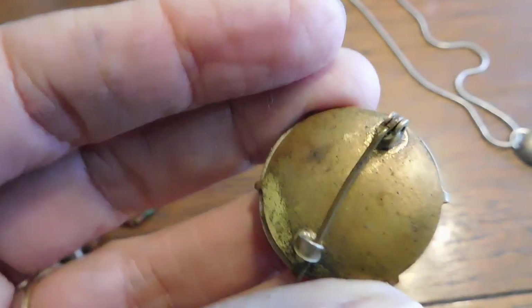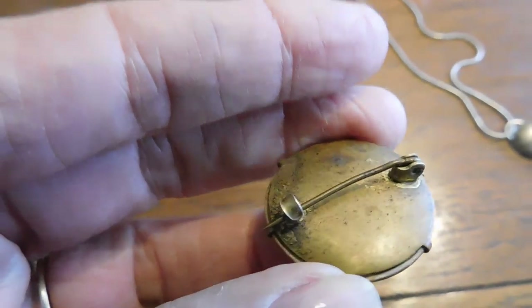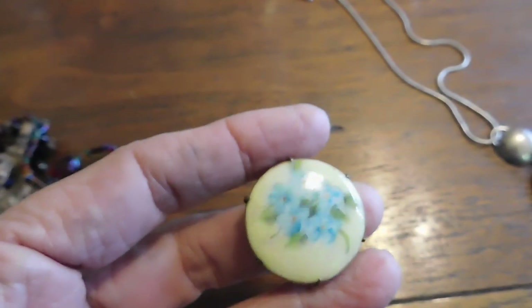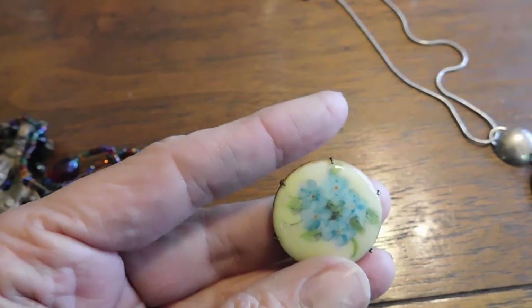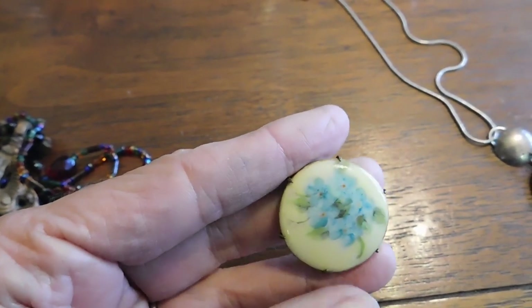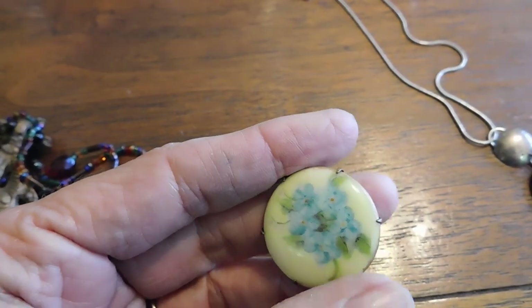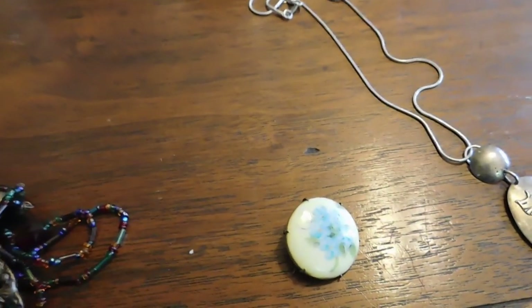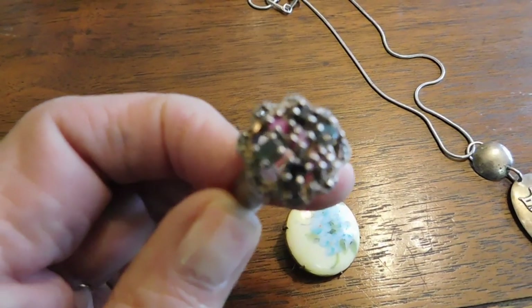And this is a genuine Victorian brooch — excuse my nails. You can see the C-clasp there; it's probably Victorian or Edwardian, early 20th century. It's a little hand-painted porcelain brooch with little blue flowers — so sweet. I paid $5 for that.